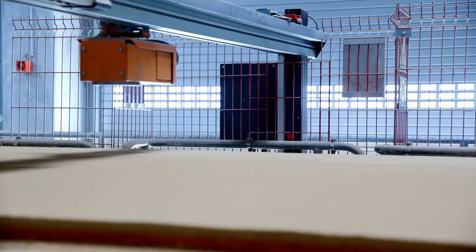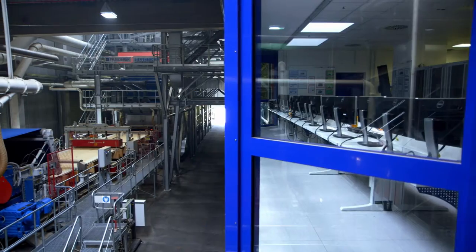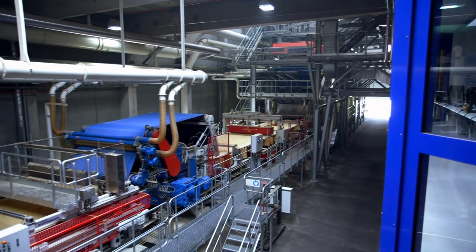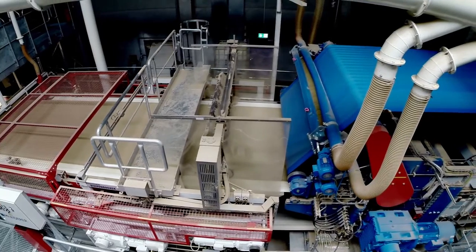Here, particle board is churned out. High-quality glues serve as bonding agents. Depending on the type of board, different glue mixtures and dosages are used. Soaked with glue, the chips are spread on the press belt.